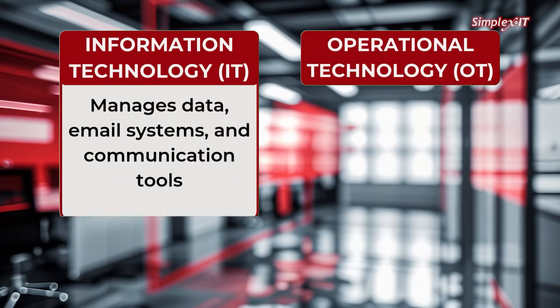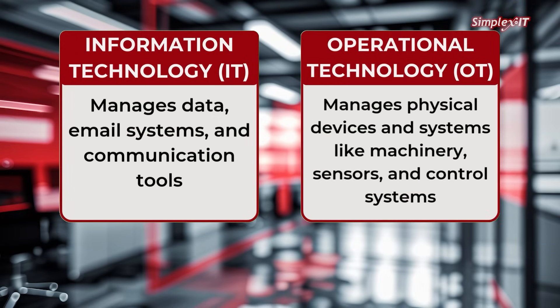But how is OT different from IT? You're probably familiar with the term IT, or information technology, which deals with the computers, networks, and software that store, process, and transmit information in a business. Where IT manages data, email systems, and communication tools, OT manages physical devices and systems like machinery, sensors, and control systems. While IT focuses on information and data, OT is all about the physical operations of your business.